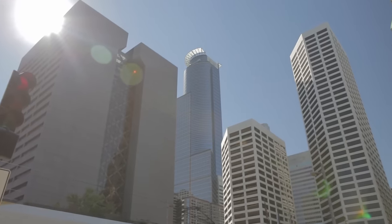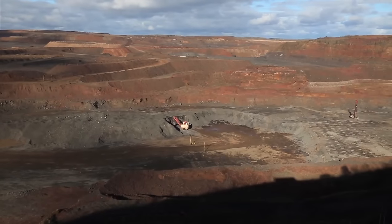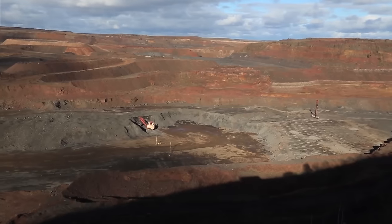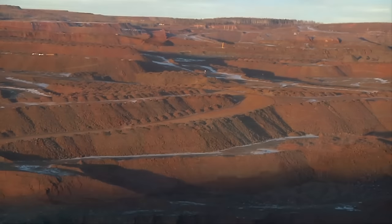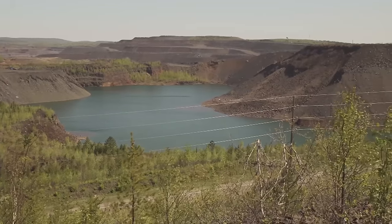High quality steel can't be made without iron ore. The American iron mining and steel making process all starts here, on Minnesota's Iron Range, where the unique geology of the land exposes iron-bearing materials.